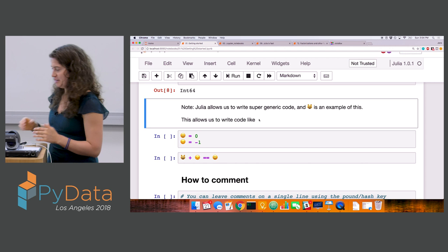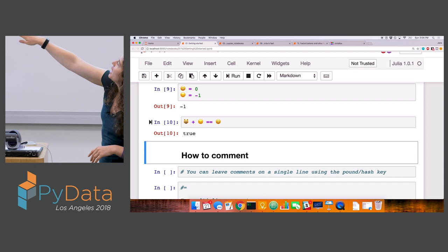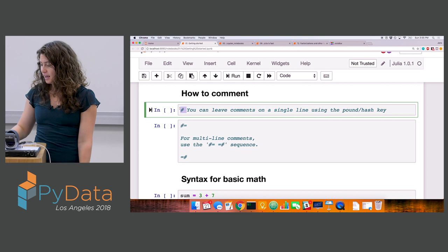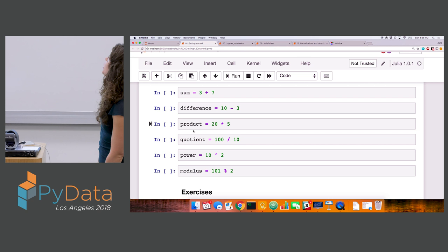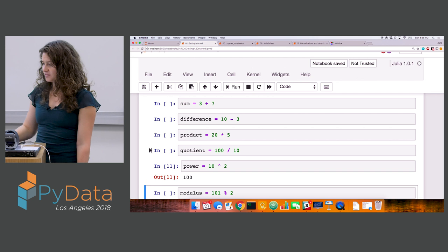Programming with emojis is a good example of Julia being generic. We can create Boolean statements from emojis. Commenting in Julia, just like in Python, we can leave single-line comments with a hashtag or pound sign, and multi-line comments by sandwiching our comments inside two pound signs and two equal signs. The syntax for basic math looks pretty familiar. The only real difference coming from Python is that if you want to exponentiate something, you use the caret operator rather than a double star.